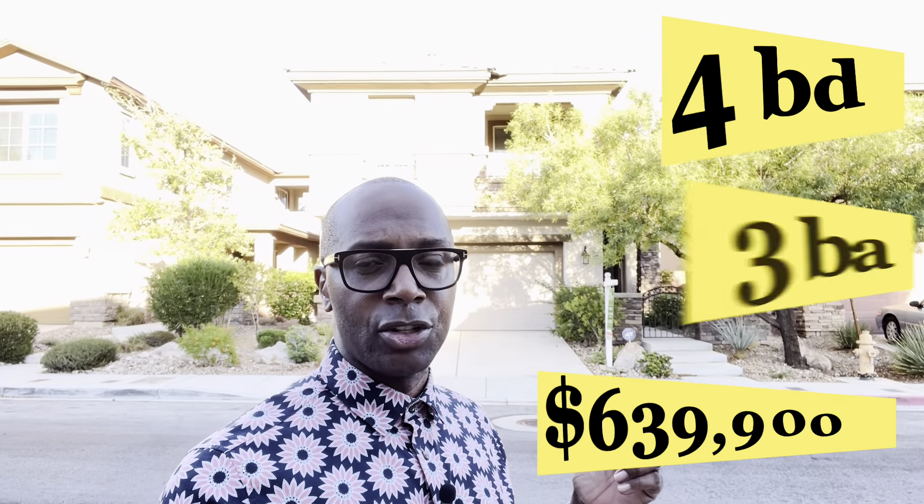This property is four bedrooms, three baths, listed at $639,900. It is 2,610 square feet.